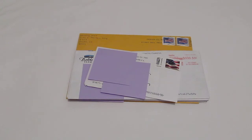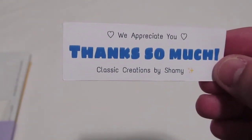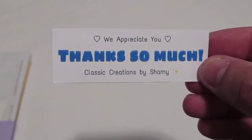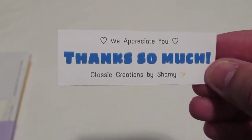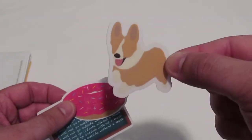So today I got a sticker video with several different ones to show you. The first one I'm going to show you is something I don't normally do — stickers from an artist, someone that actually prints their own. This is coming from a nice individual on Instagram called Classic Creations by Shammy, and that's the Instagram handle as well: at Classic Creations by Shammy. Go follow them over on Instagram.